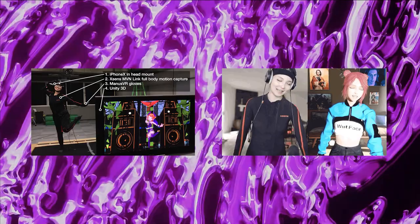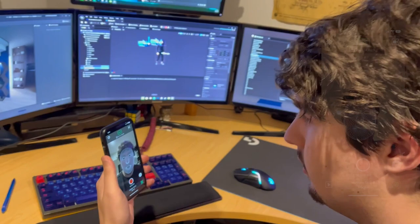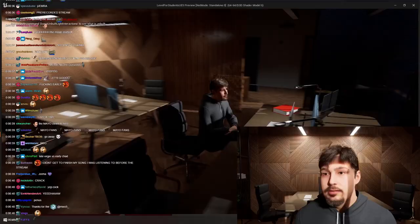Previously, there has been a high bar for entry for this type of performance capture, having to buy suits and setups and cameras that cost upwards of $10,000. But for Just Chat, all you need is a webcam or phone camera connected through LiveLink to your PC.